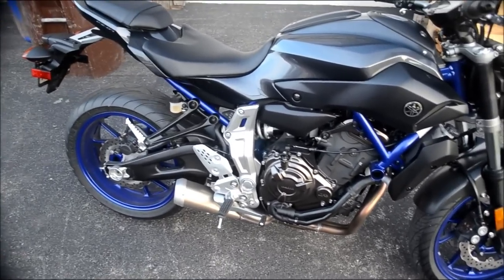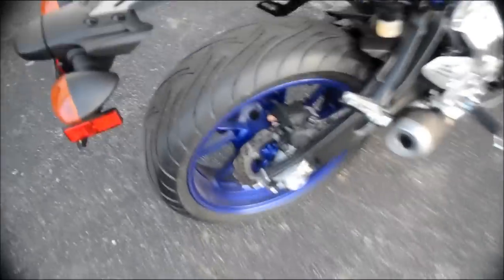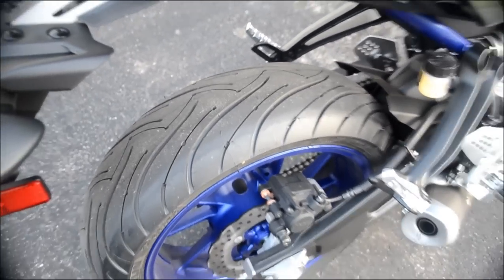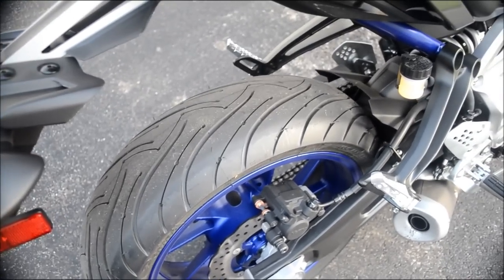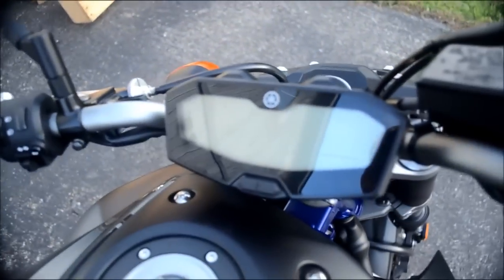The looks — I always kind of liked the naked bikes and this one looks pretty legit. These bikes come with either Pilot tires or Bridgestones, and this one has the Pilots. From the research I've done, these are some pretty high-end, expensive tires, so good on them for throwing in good rubber.